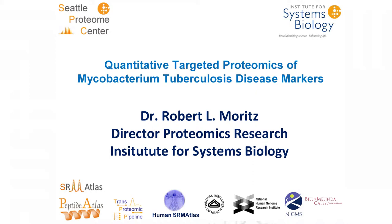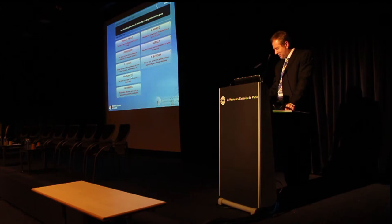Thank you very much for the introduction, and I'd like to thank StopTV for inviting me to this talk, especially Mark Perkins.